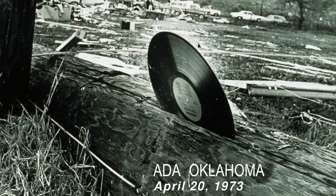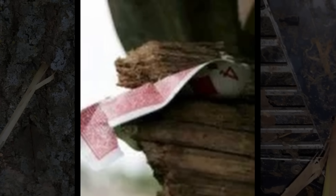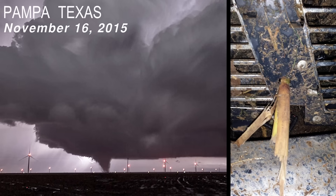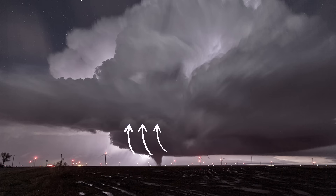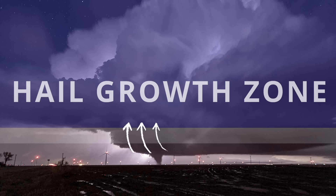Other strange examples include this record stuck in a power pole, straw stuck in a tree, a card stuck in plywood, and corn stuck in a car's radiator, caused by a nighttime wedge near Pampa, Texas. The Pampa, Texas tornado would loft millions of pieces of corn into the upper part of the storm known as the hail growth zone, resulting in an extremely rare type of hail.